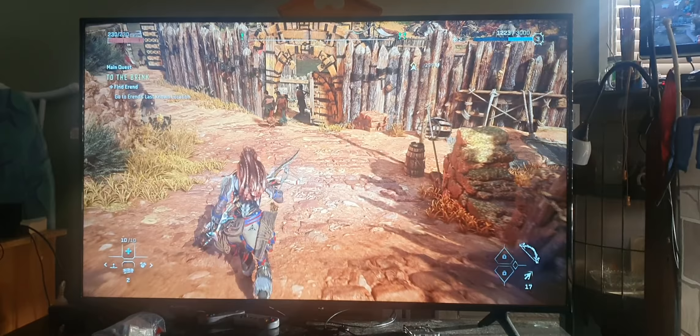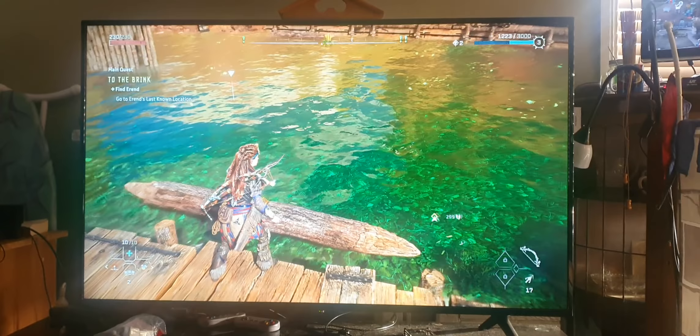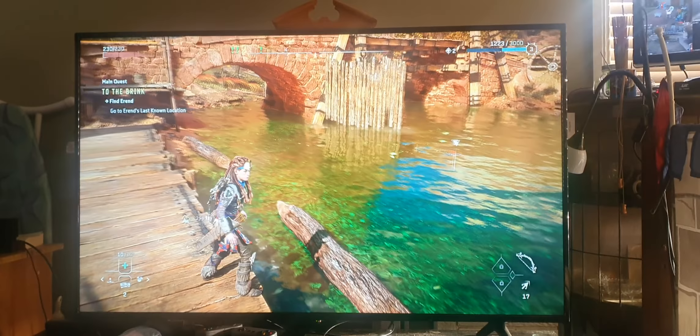Let's find a spot — this doesn't look as good as it did before. Let's go somewhere like here. Man, it looks nice, doesn't it? The graphics are so good.